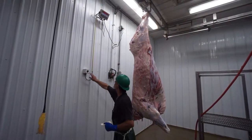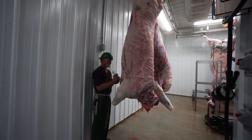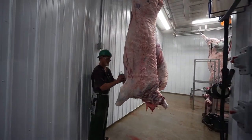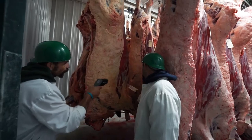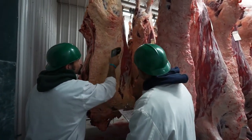Each carcass is then split, trimmed, washed, and weighed. The carcass is tagged for identification and is continuously monitored in our temperature-controlled chill cooler to ensure that within 24 hours every carcass will be cooled to a safe 42 degrees or below.